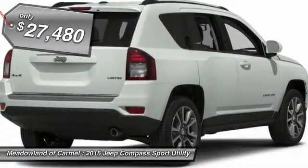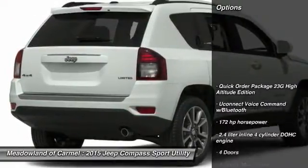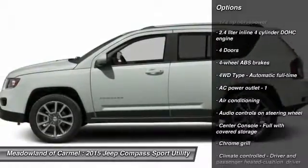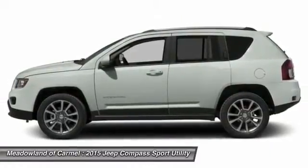And it's priced below $30,000. Here are some of this vehicle's great options: traction control, power steering, front air conditioning, cruise control, passenger airbag, remote power door locks, fog lamps.